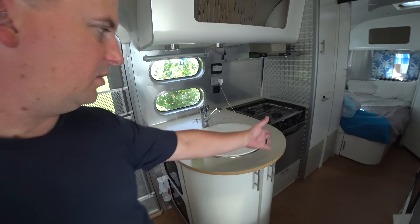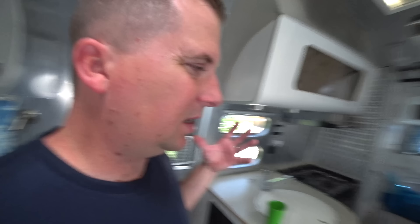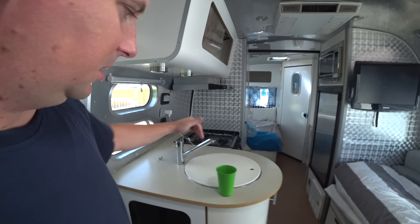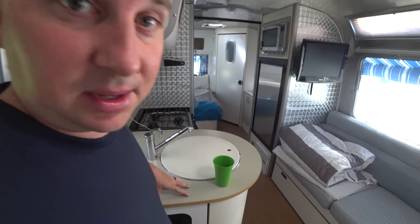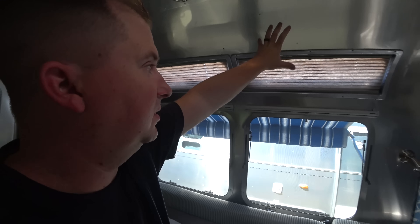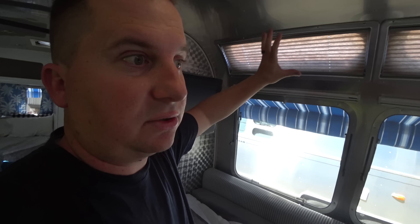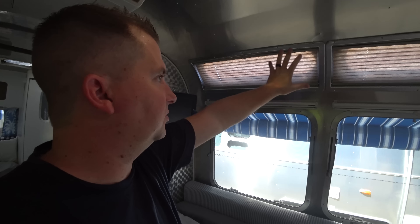It's a lot smaller in here. The sink protrudes out, which I really don't love. It gives you a lot of storage underneath, but it kind of clutters up the room. I would love it if that was just cut off and straight like the 30-footer — maybe one day. We also don't have the storage cabinets here that we have in the 30-footer. Instead, we have the Vista View windows, but that's a ton of storage loss. That's where we used to keep our dry food.